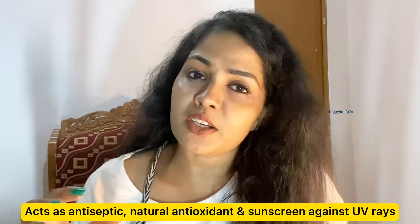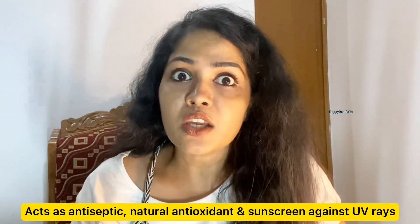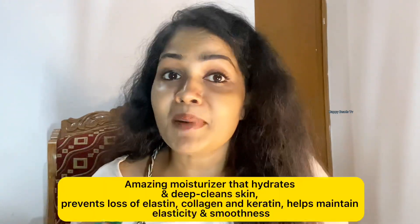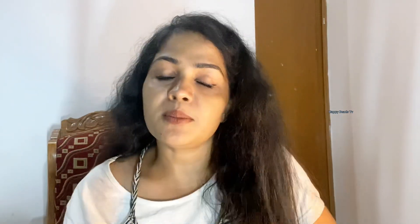If we compare these products, it's more expensive than other products. We also have a lot of aging issues. We need to follow up with this product and use it daily 2 times.